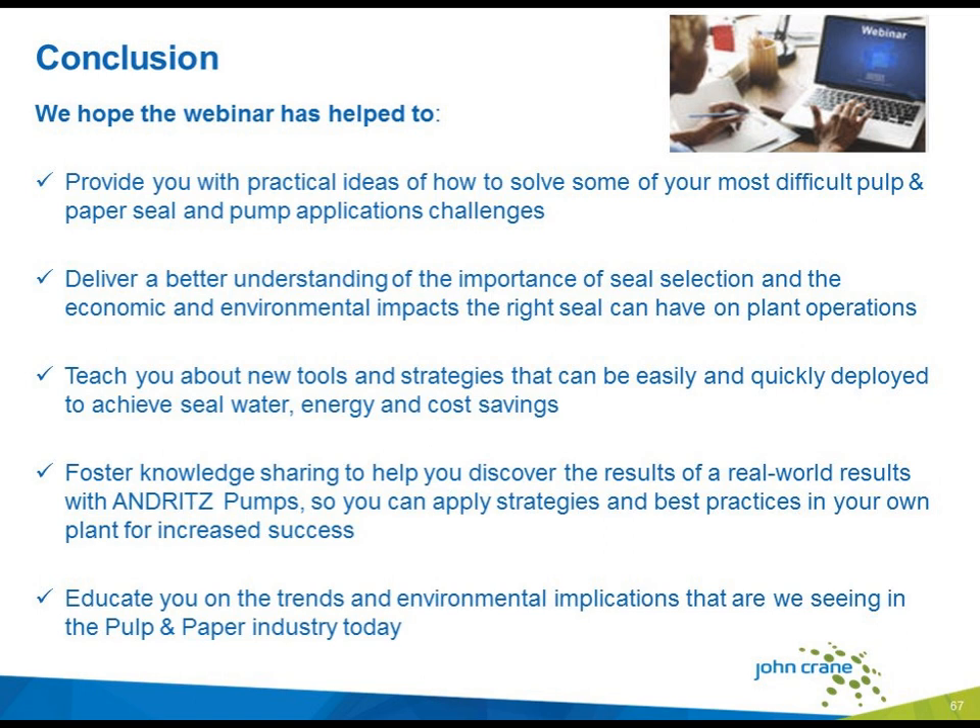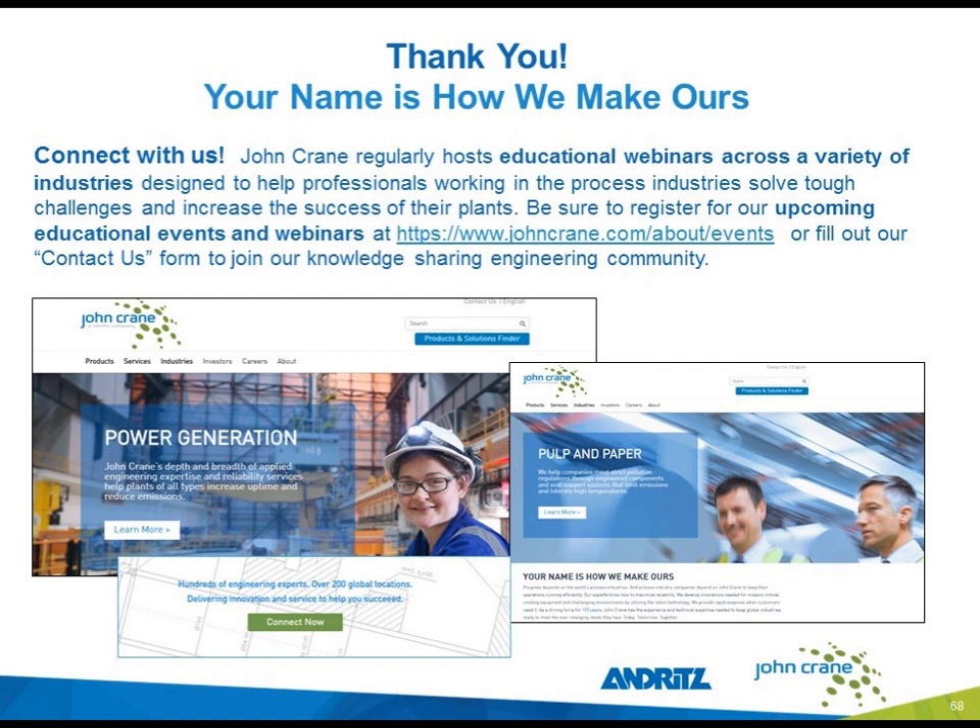Thanks, Alex. We hope that this webinar has helped provide you with practical ideas on how to solve some difficult pulp and paper challenges, delivered better understanding of the importance of seal selection, taught you new tools and strategies to achieve seal water, energy, and cost savings, fostered knowledge with the results we just heard from Andritz, and educated you on trends and environmental implications that John Crane is seeing in the pulp and paper industry. Now we have time for just a couple of questions.